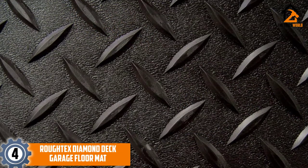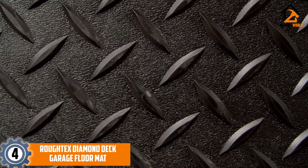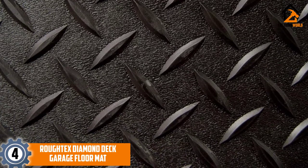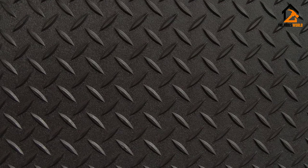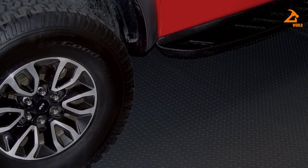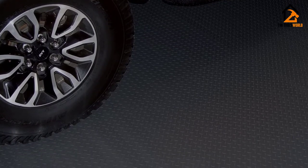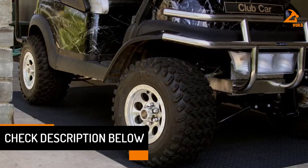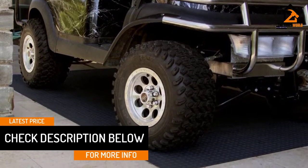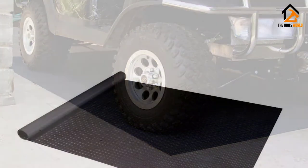Moving on at number 4, we have the Rough Tex Diamond Deck Garage Floor Mat. When you want a tough, no-nonsense industrial mat that requires no installation, Rough Tex mats are a great choice. Available in 17 sizes and three colors, they'll fit almost any vehicle from a motorcycle or golf cart to a sports sedan or full-size pickup. The material is easy to cut to size and provides a sturdy, slip-resistant surface. You can even use leftover material as a pet pad or doormat. The lack of installation — no double-sided tape necessary — means you can roll it up and take it wherever you need it.